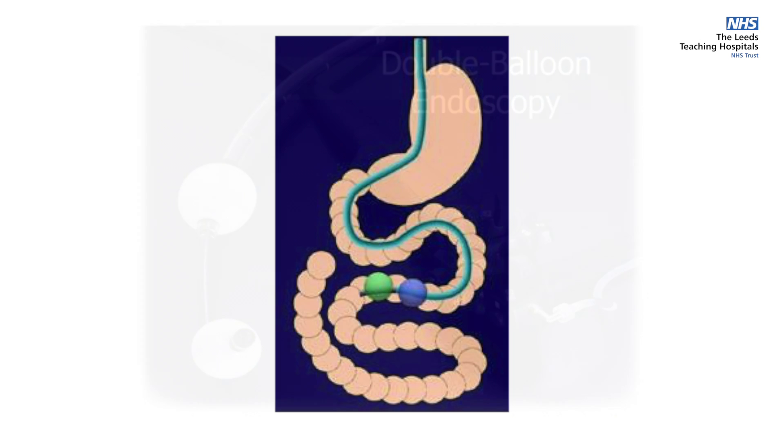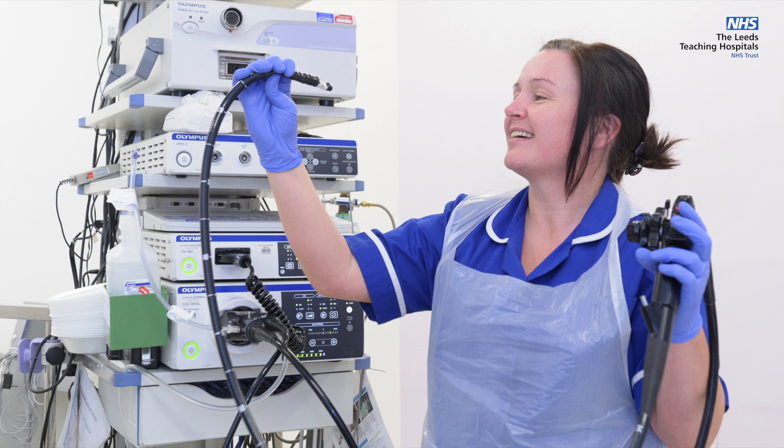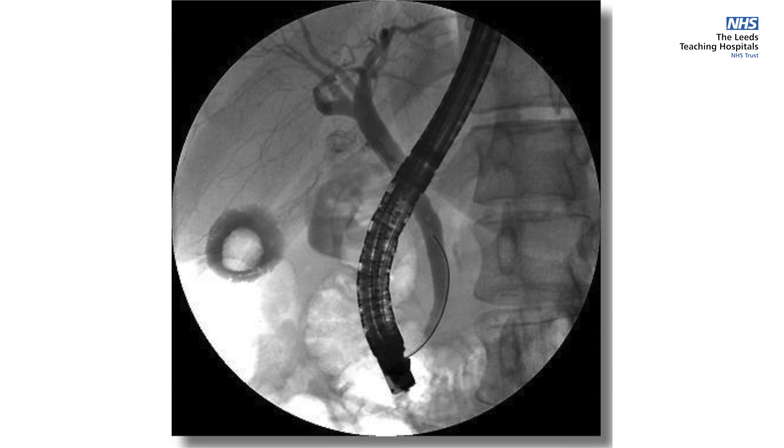called an enteroscope. At St. James's we also have equipment to perform endoscopic ultrasound, where a scanner is at the tip of the endoscope. This allows us to see deeper into and beyond the layers of the intestine.